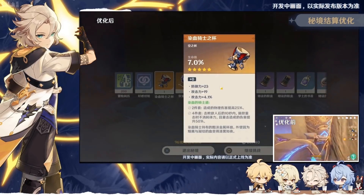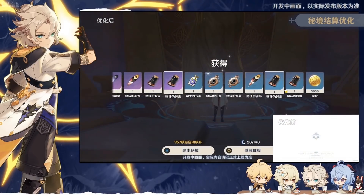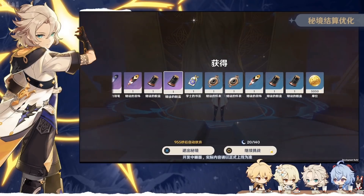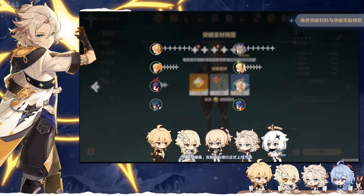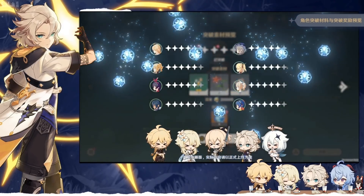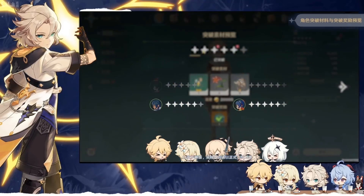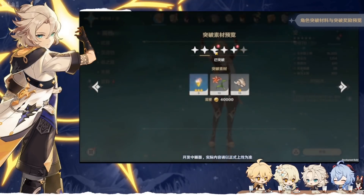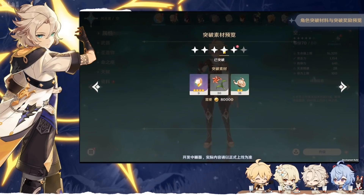The new artifact collection screen eliminates co-op situations where you'd get kicked before collecting drops, and removes the need to switch back and forth to your backpack to check stats. Additionally, you'll receive an Acquaint Fate for ascending your characters, rewarding investment in your team. You'll also get an option to review materials needed for future ascension levels so you can plan ahead. Overall, 1.2 brings a lot of quality of life features that will be great time savers.